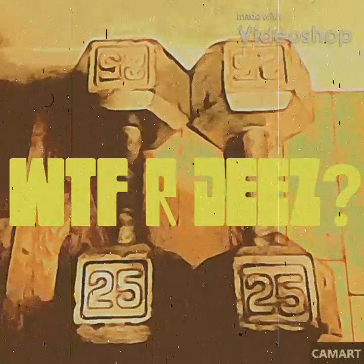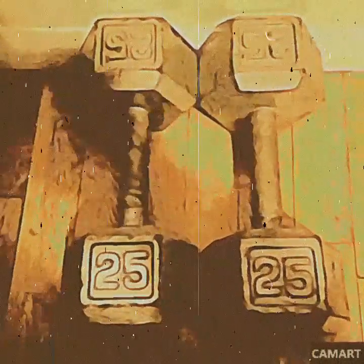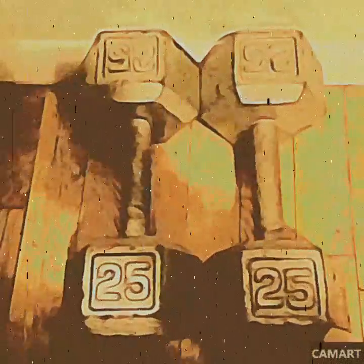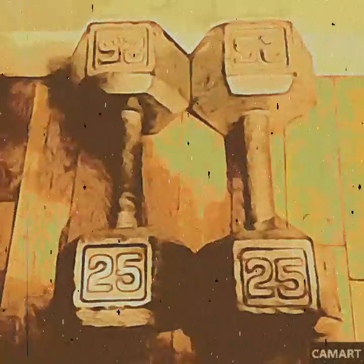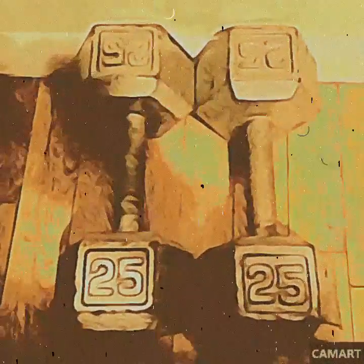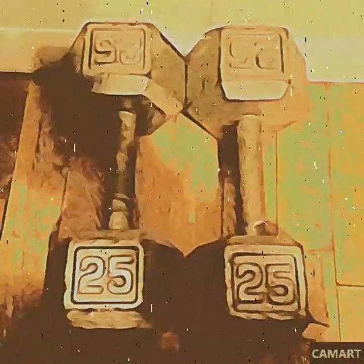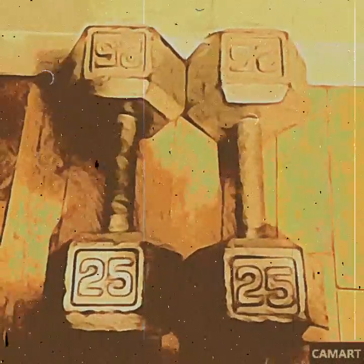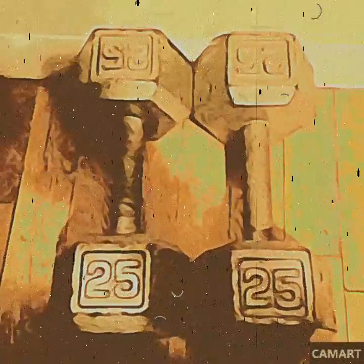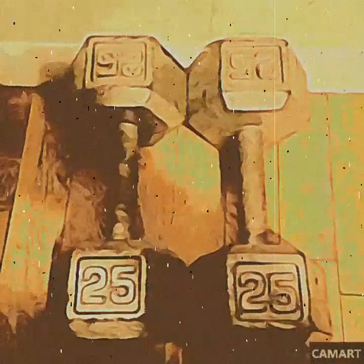I found these things — I don't really know what they are. Each side says '25' on them. They're really heavy, look like they're made out of metal, and they're painted. I'm gonna do some research on this. I'm gonna Google what these are — they look like some kind of a weight. But what do you do with it? Do you hold on to it and swing it up and down maybe?